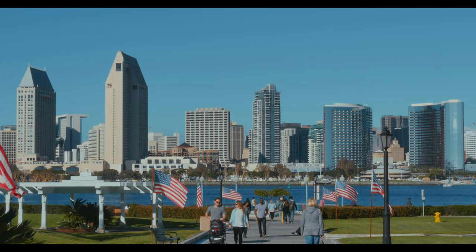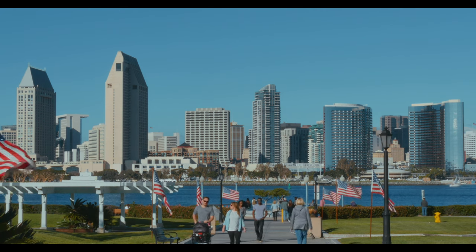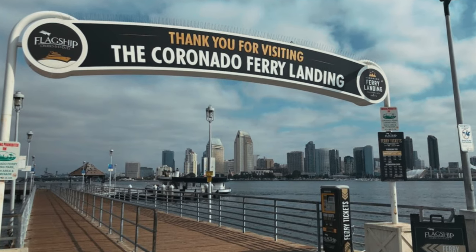Centennial Park at the end of Orange Avenue is a nice park to check out. Unfortunately, the trolley doesn't stop near there — it's about a mile walk from the trolley stop. This is also where you can catch the ferry over to the mainland.